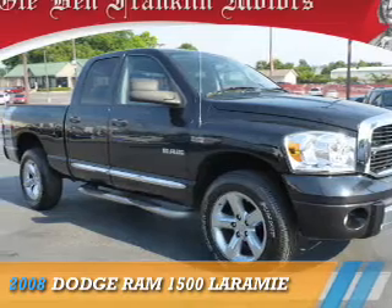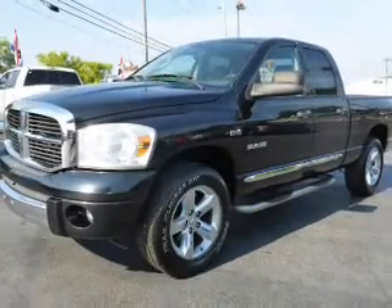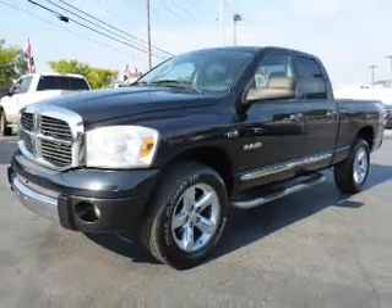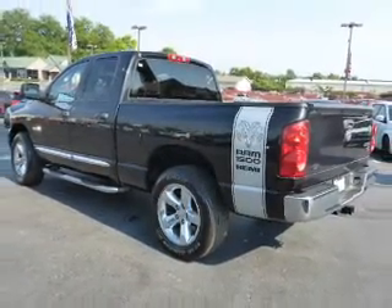Presenting the 2008 Dodge Ram 1500 — Grab Life by the Horns. It's powered by 4-wheel drive, a 5.7-liter 8-cylinder engine, and a 5-speed automatic transmission.